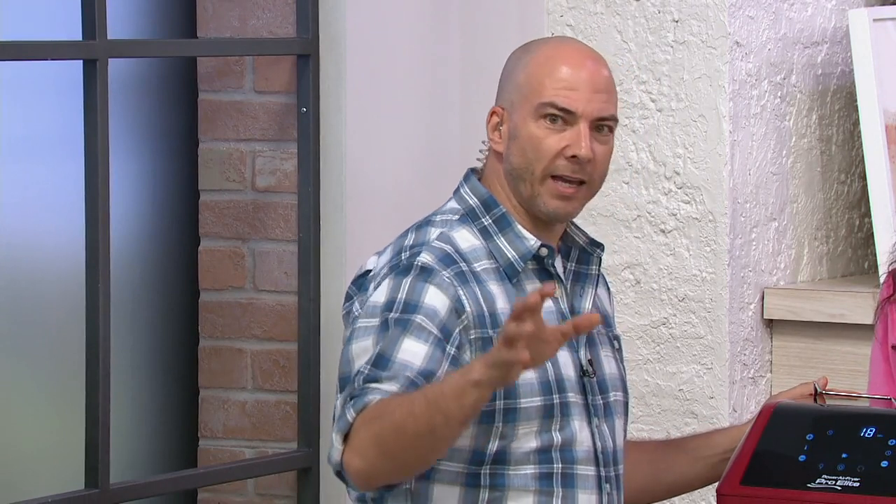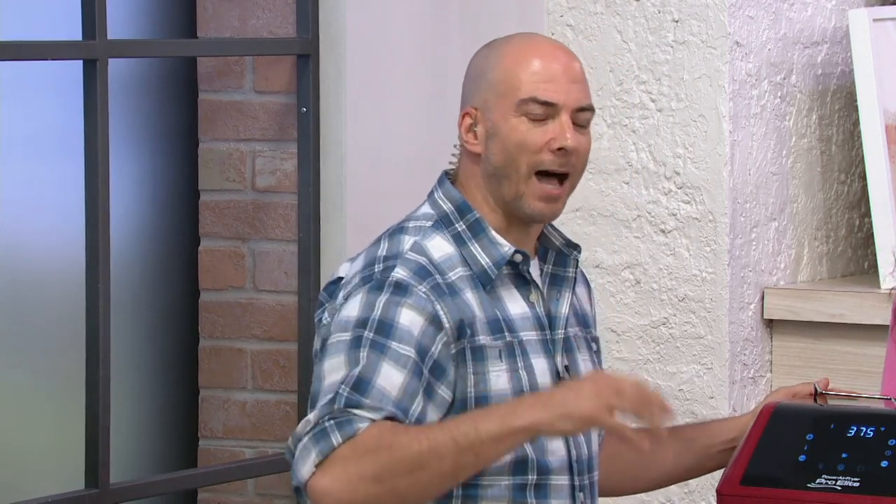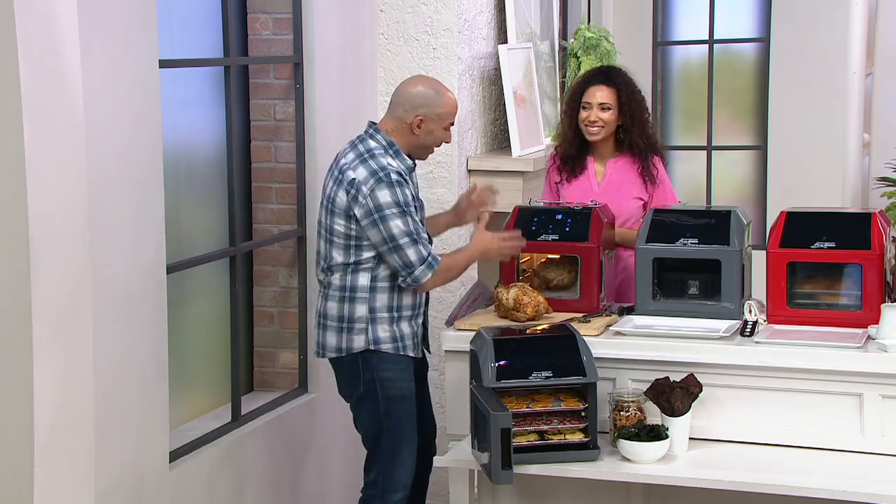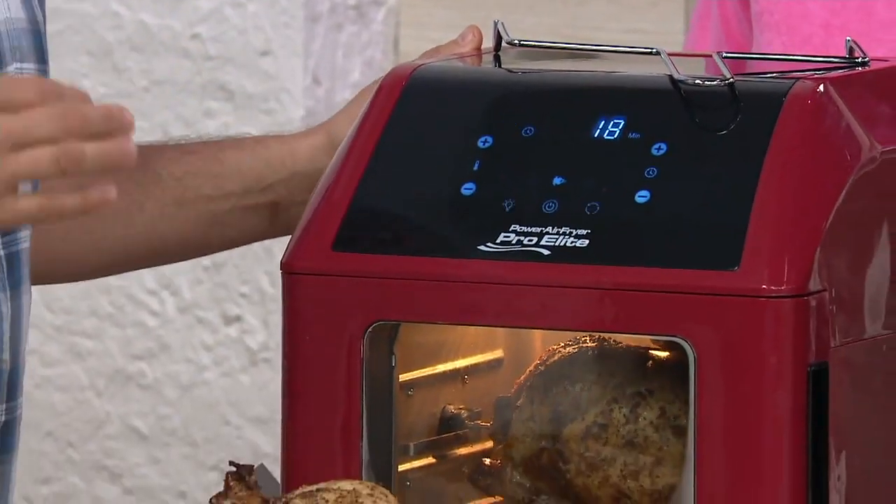I can't wait for you to show me what this baby can do. Air frying is a trend — everyone knows it's not going anywhere. It's here to stay. In fact, it's gaining speed, and this appliance here just turns the whole world upside down.